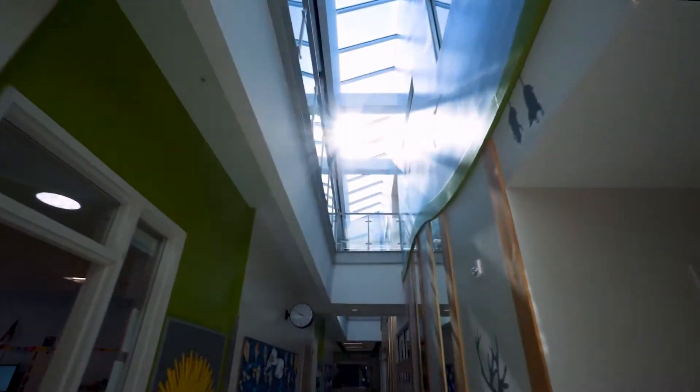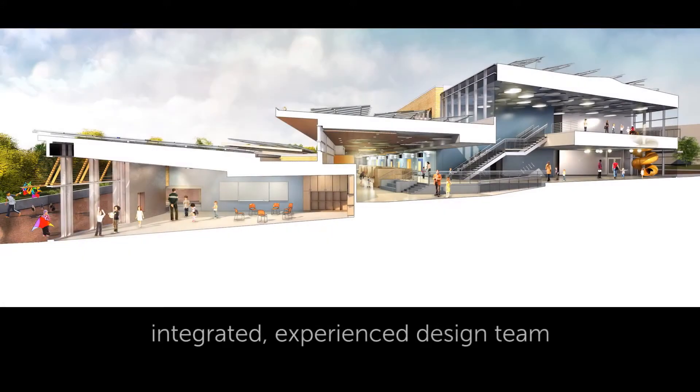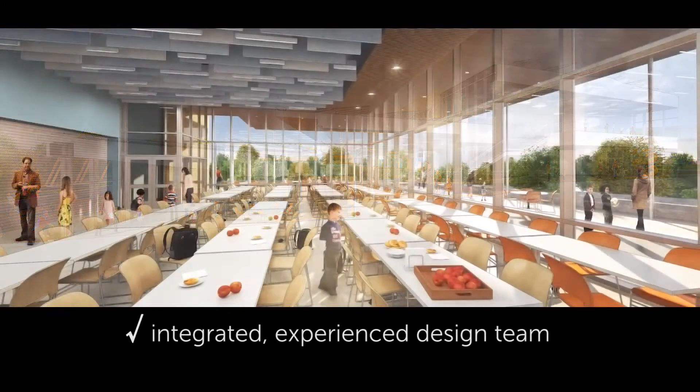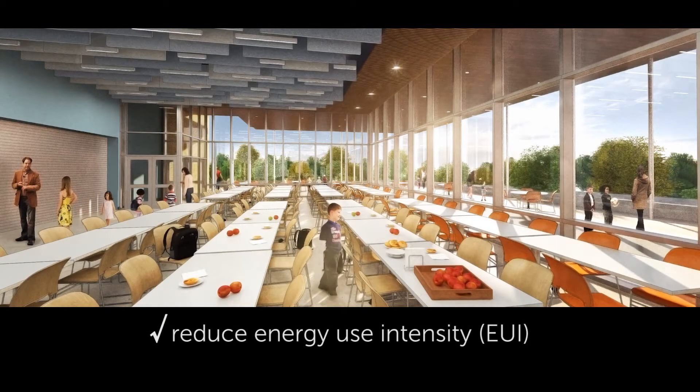The really important thing is the need for the design team to be integrated. They put together a team that was experienced and could do this for us. What that means is you reduce the energy use intensity of the school as low as you can, so that when you add renewable sources — in this case solar — you're adding a reasonable amount.